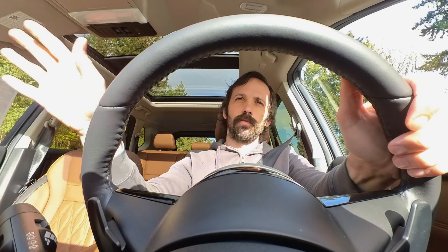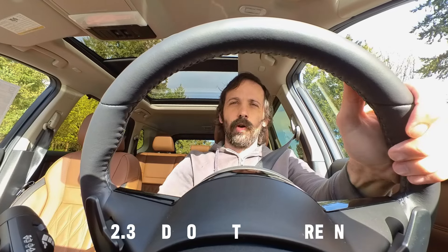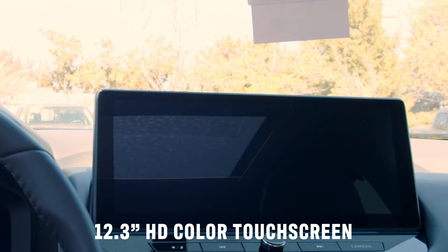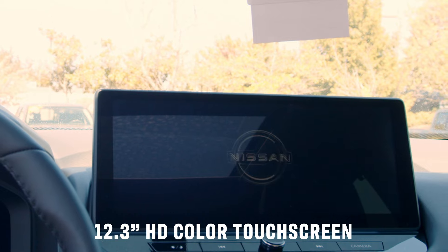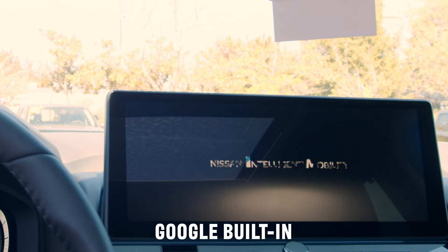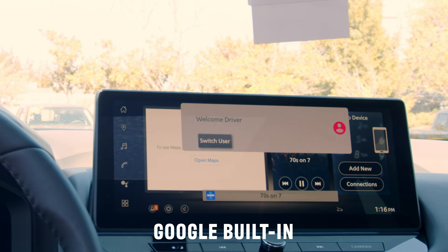One of the very first things I noticed about this in person was the new infotainment system — a 12.3-inch touchscreen. Nissan ditched their old infotainment system for a way more user-friendly interface. You get Google Maps, Google Assistant, and all your favorite apps right at your fingertips. No more messing around with weird menus — it's just like having your phone on a giant touchscreen.